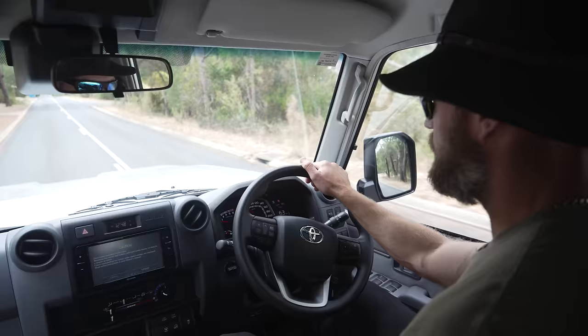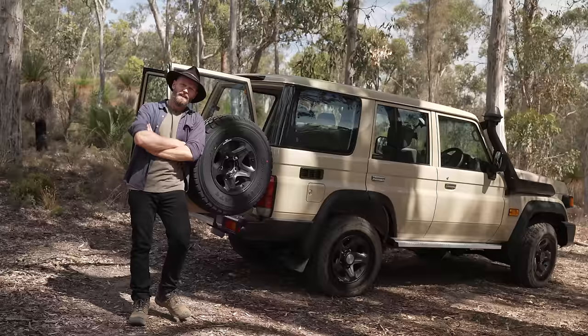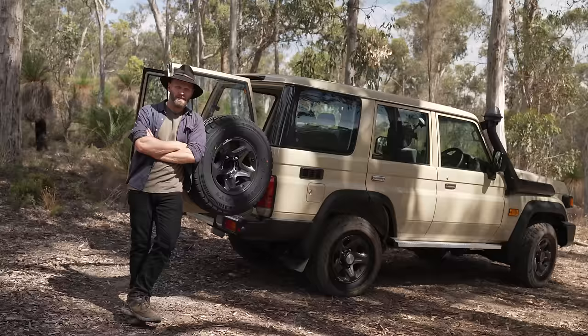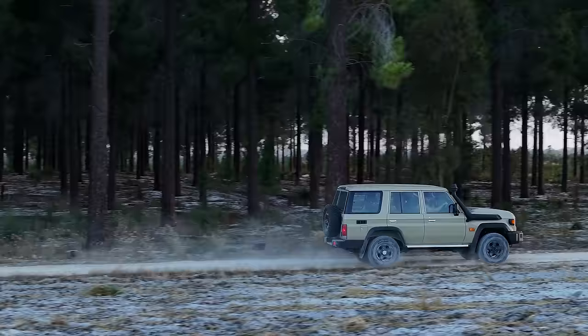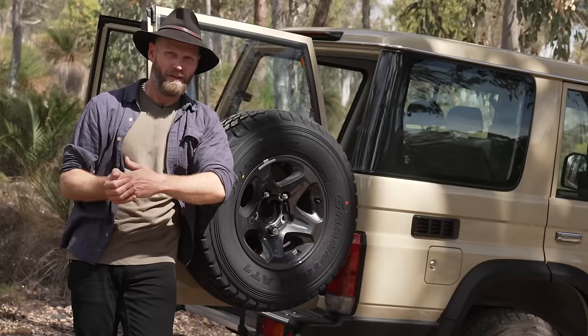Two weeks ago I released a video when I test drove the silver 76 series Landcruiser — only two hours by the way. Since then I've discovered so much stuff. I've discovered a design flaw in the bonnet, which I'll get to. But I've also discovered how good this thing is in peak hour traffic, around town, rat racing. In that sense, it's a big step up.